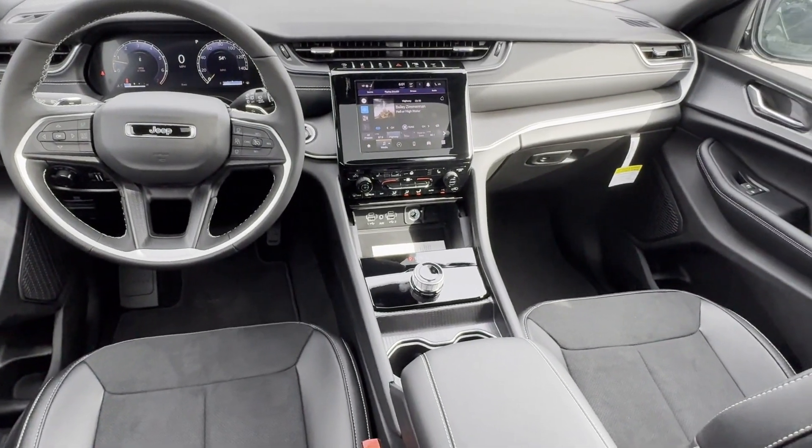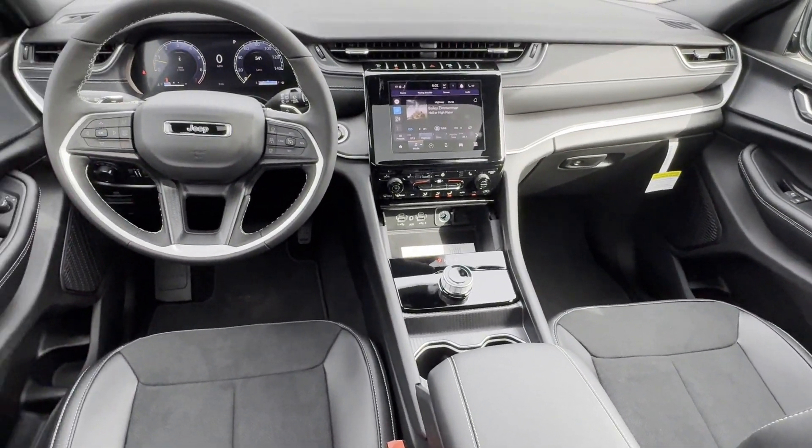Back-Up Camera, Tinted Windows, Rear Air Conditioning, Power Driver Seat, Bluetooth, and Brake Assist.